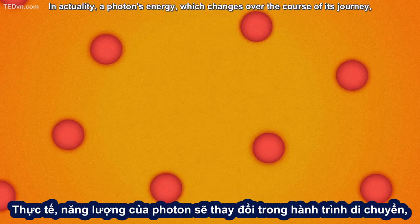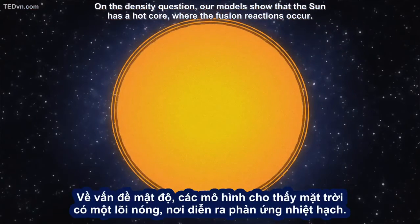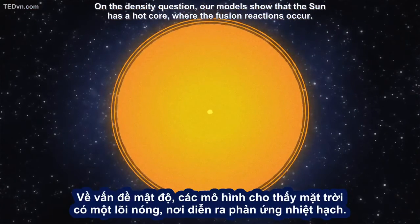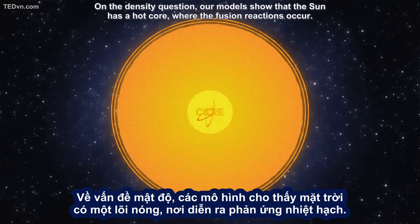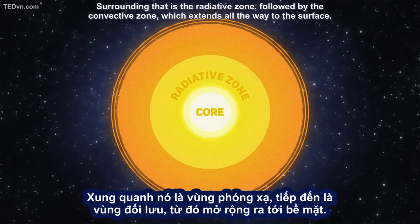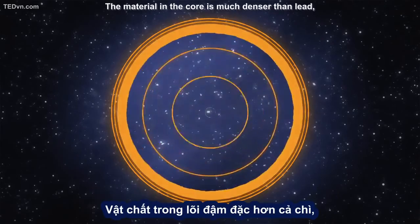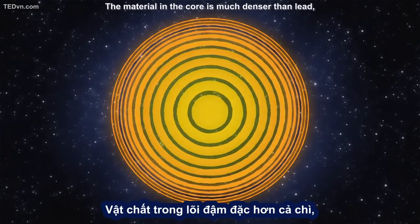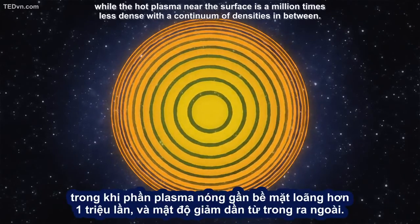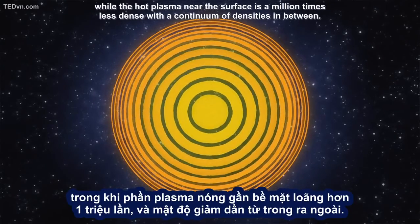In actuality, a photon's energy, which changes over the course of its journey, determines how likely it is to interact with a proton. On the density question, our models show that the Sun has a hot core where the fusion reactions occur. Surrounding that is the radiative zone, followed by the convective zone, which extends all the way to the surface. The material in the core is much denser than lead, while the hot plasma near the surface is a million times less dense, with a continuum of densities in between.